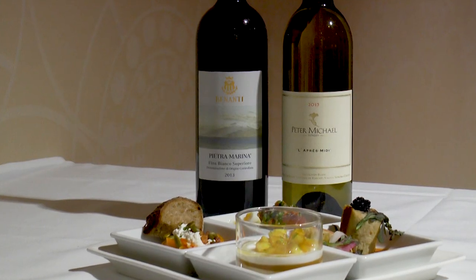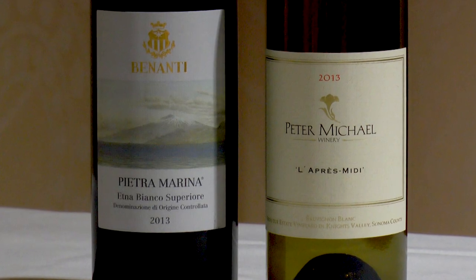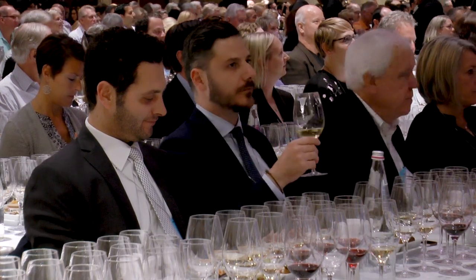Danny chose a Benanti Etna White Superiore Pietro di Mare 2013. We haven't rated the 2013, but the 2012 was 91 points and it's $50. I chose Peter Michael Sauvignon Blanc, Knight's Valley, La Carrière 2013, 94 points, $52.